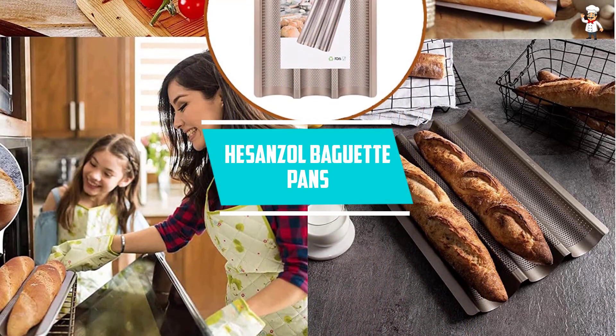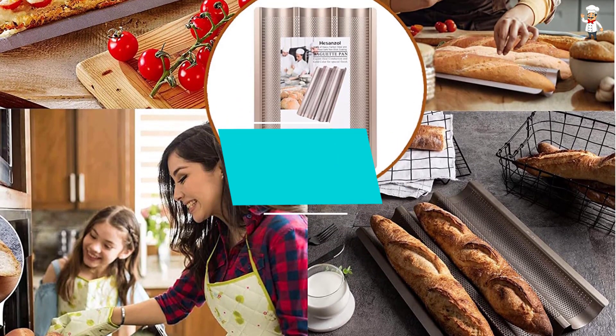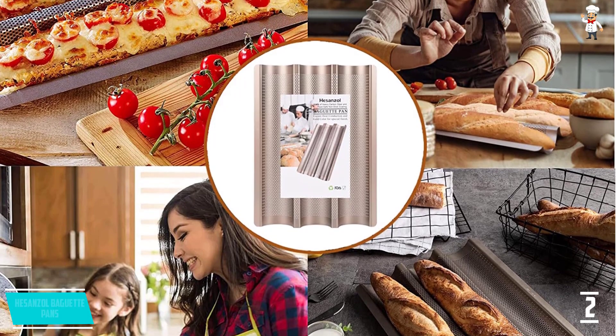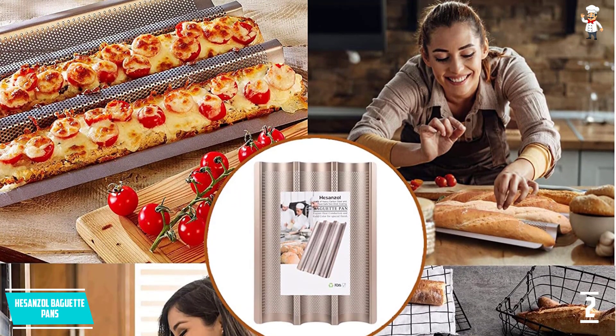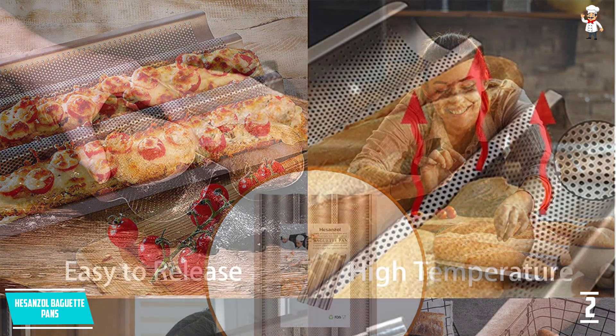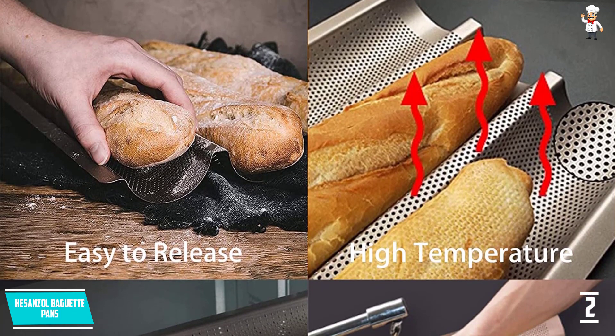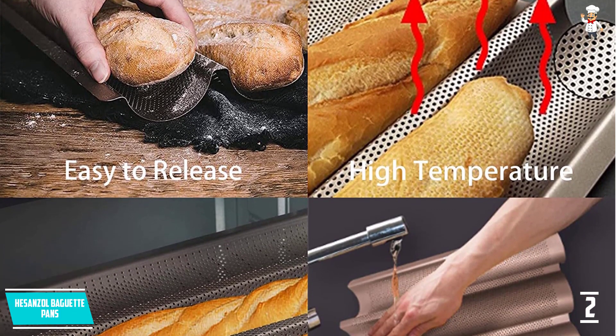At number 2: Hassan's All Baguette Pans. This baguette pan will make sure there will be better safety as it is free from harmful substances. It is in perfect shape so that there can be easy handling. Moreover, it helps to accelerate even heat due to the carbon steel material. Additionally, it lets you have a hassle-free operation as it comes with perforations that allow the air to escape.